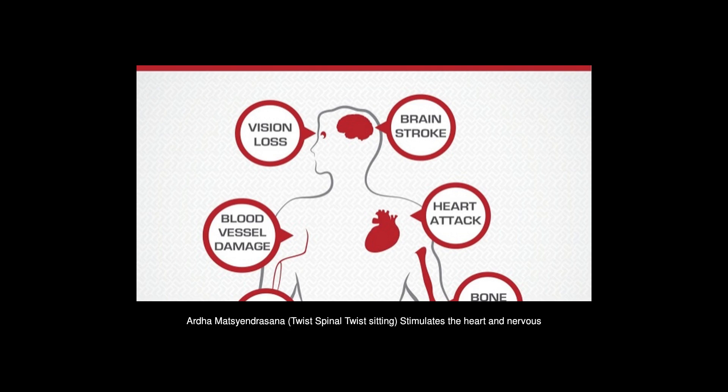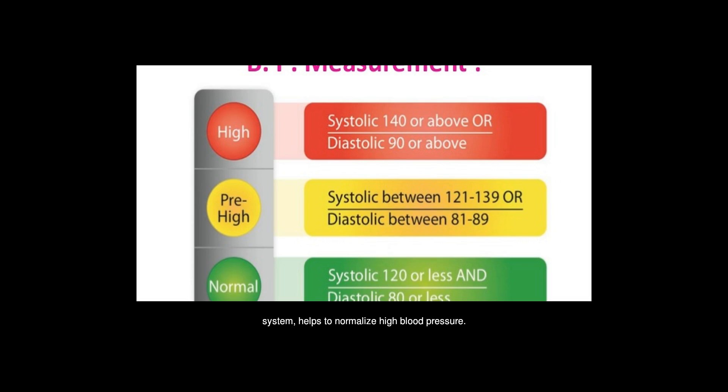Erdhamatsyandrasana, Spinal Twist Sitting — stimulates the heart and nervous system. Helps to normalize high blood pressure.